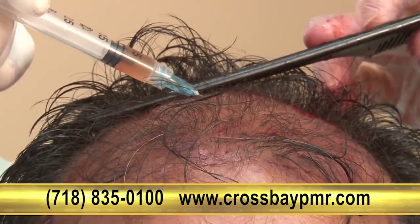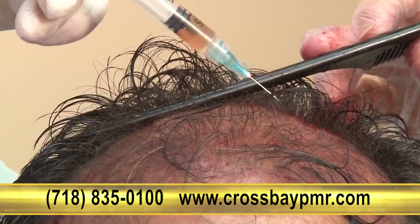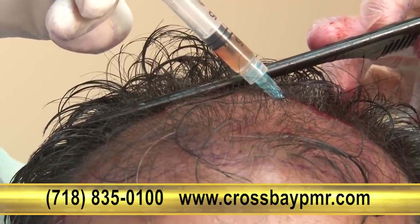This amazing treatment doesn't just cover up the symptoms of hair loss, but fixes the core problem, resulting in new healthy hair growth.